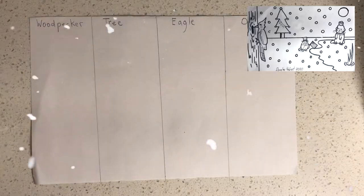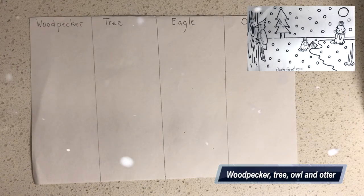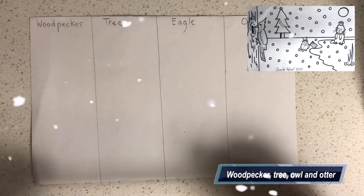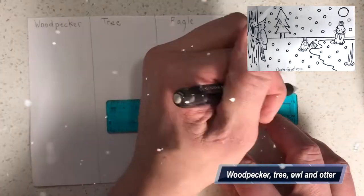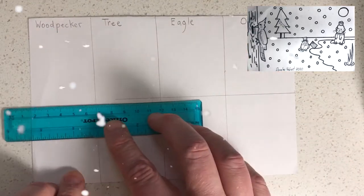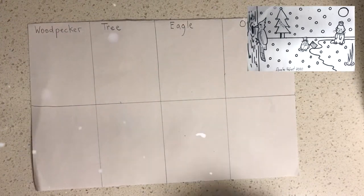Next I'm going to label each column for what we're going to draw on them. You do not need to do this step — this is just for me and you to know what we're going to draw in each column. Next we're going to draw what's called the horizon line. That's the ground — a straight line halfway down the paper.